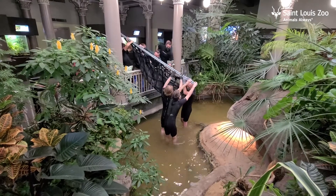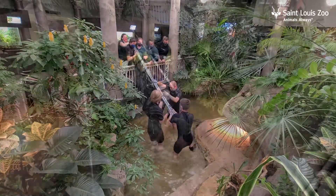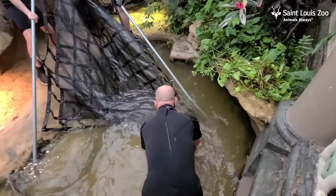Even though these turtles' habitat is front and center in our herpetarium, you may need a keen eye to see them. They're secretive animals that burrow under the sand or hide behind the foliage.